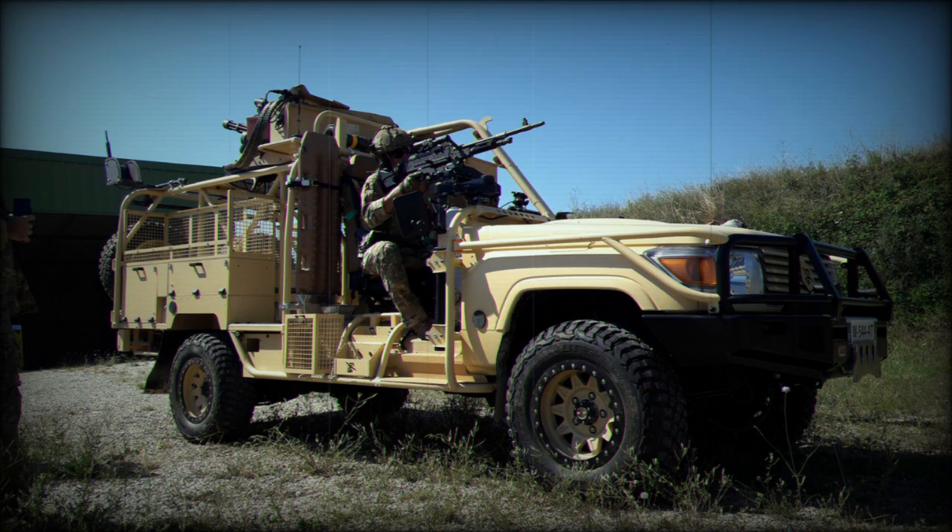Since then, Jankel has received a significant number of orders for Jankel Fox vehicles from undisclosed global customers in various configurations, bringing the current total to over 500 vehicles.